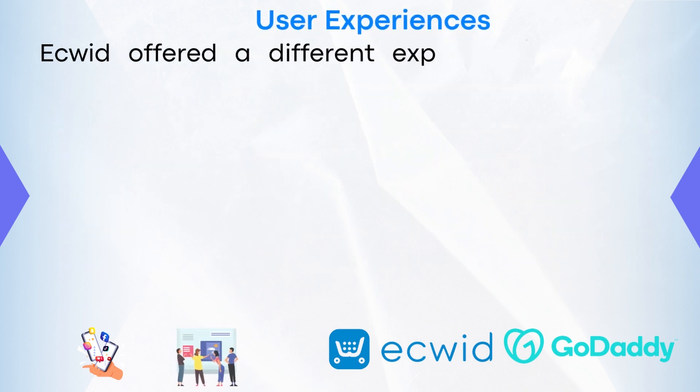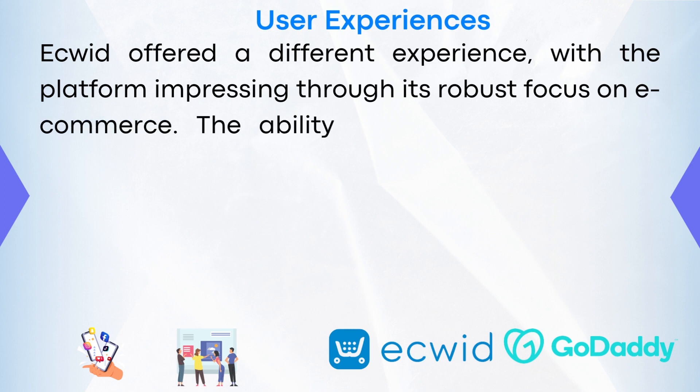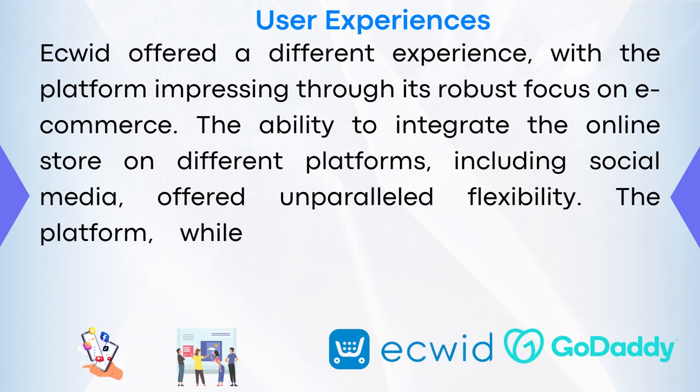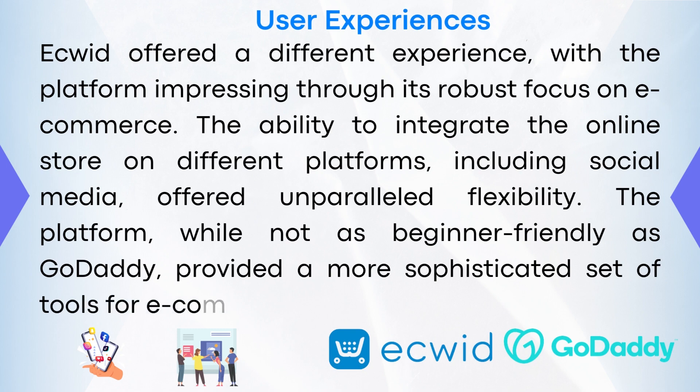eQuid offered a different experience, with the platform impressing through its robust focus on e-commerce. The ability to integrate the online store on different platforms, including social media, offered unparalleled flexibility. The platform, while not as beginner-friendly as GoDaddy, provided a more sophisticated set of tools for e-commerce.